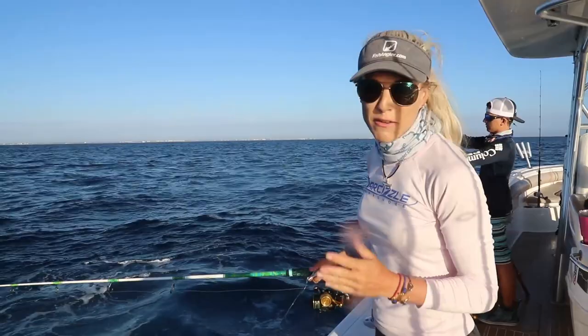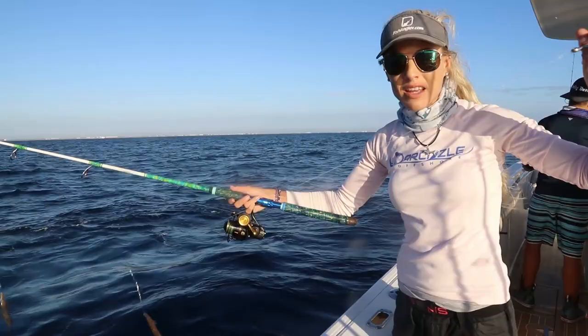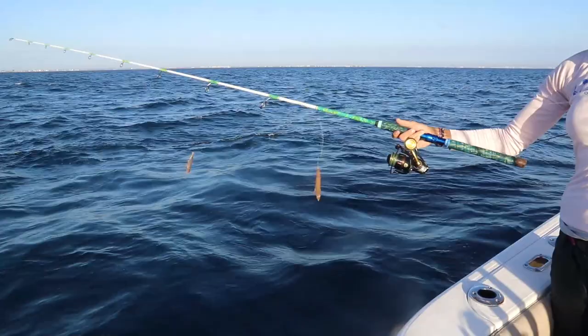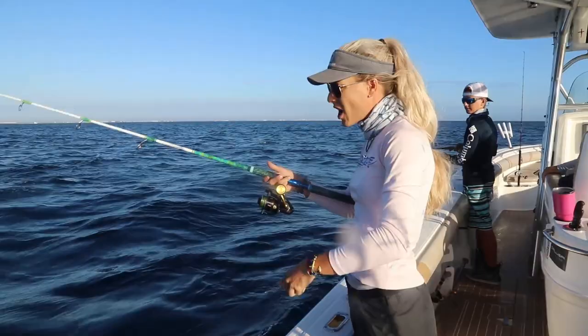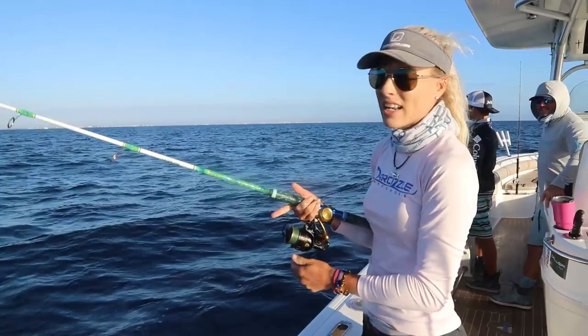We've made it to the first spot and it's a beautiful day out here. We're just outside the inlet a little bit at the first snapper hole. I've got a chicken rig today — a three ounce sinker, 30 pound mono, two dropper loops with some nice live shrimp with the tails pinched off so they don't spin on the way down. Check out this beautiful custom rod from Salty Days Fishing Adventures.